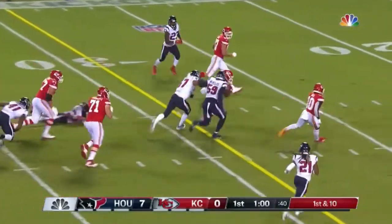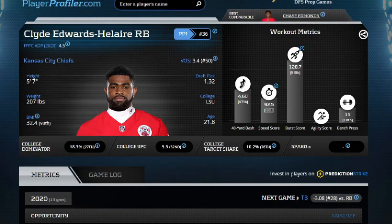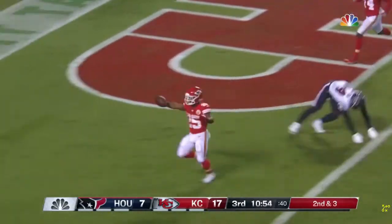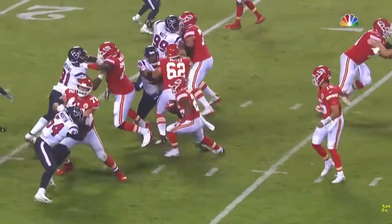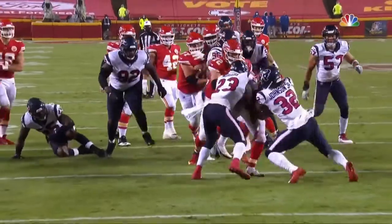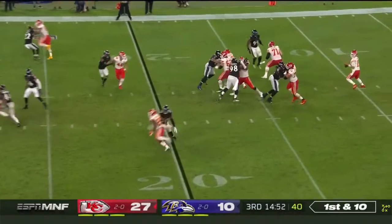The number one correlated running back metric for fantasy success coming out of college is college target share. He comes in at 10.2 percent, 76th percentile. That's the number one correlated metric simply because it shows the player can catch the ball out of the backfield. In most PPR leagues, a reception is worth far more than a carry — you're generally getting 7 to 10 yards per reception versus nowhere near that per carry.